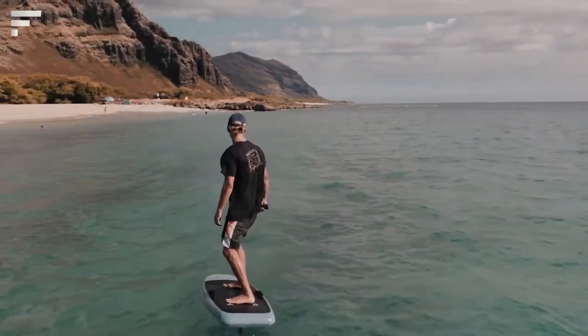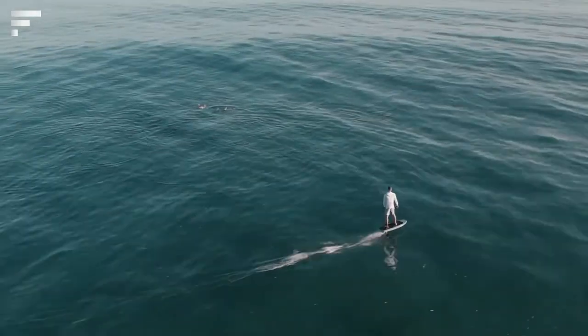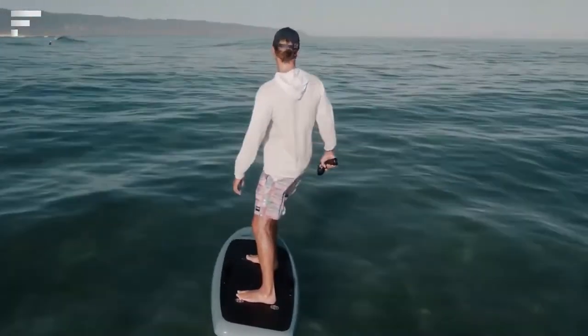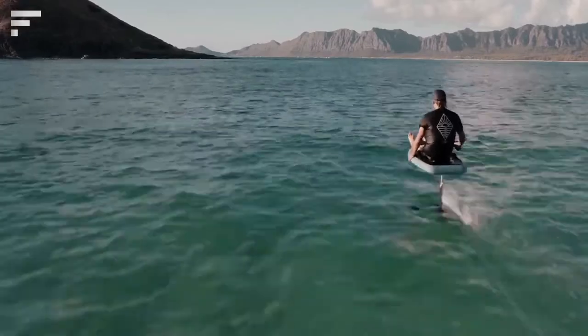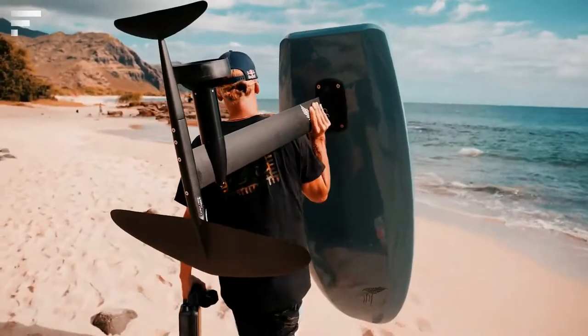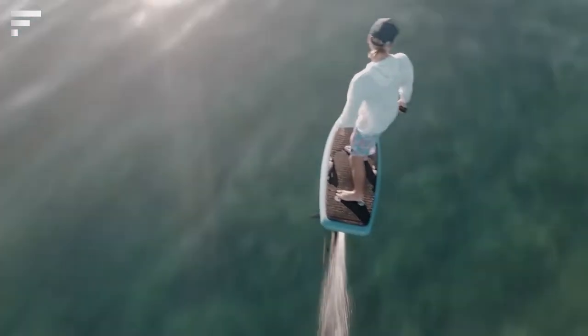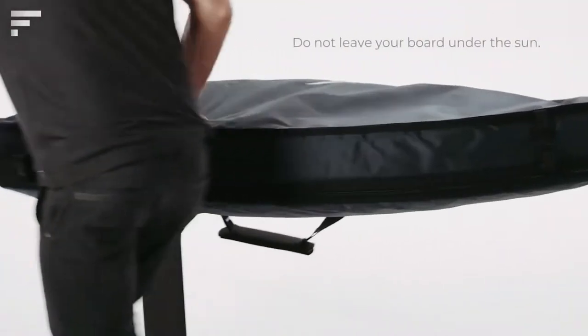The foil is controlled by a Bluetooth-enabled wireless controller, which displays battery life and allows you to quickly and intuitively switch between various speed settings. To stop, simply release the trigger. If the remote hits the water, or if the board tilts more than 45 degrees, the motion stops automatically. The price of this surfboard depends on the size, but averages about $12,000.